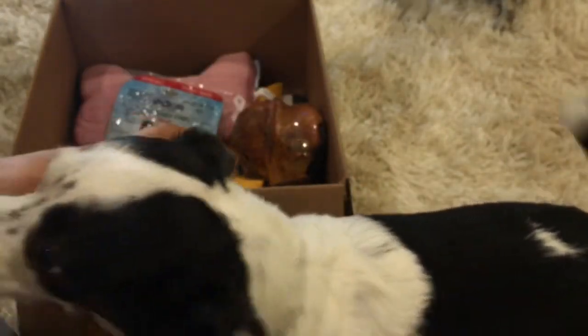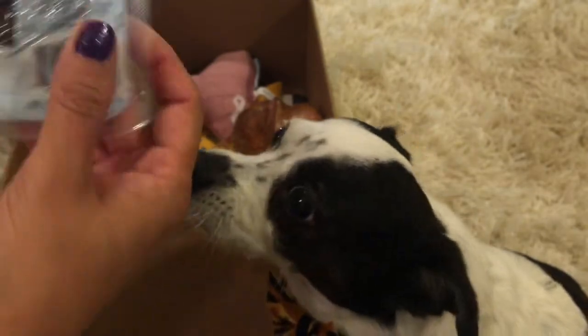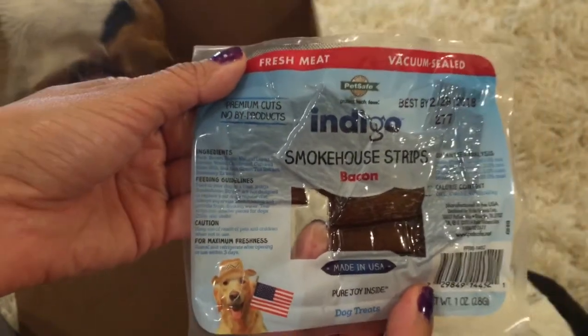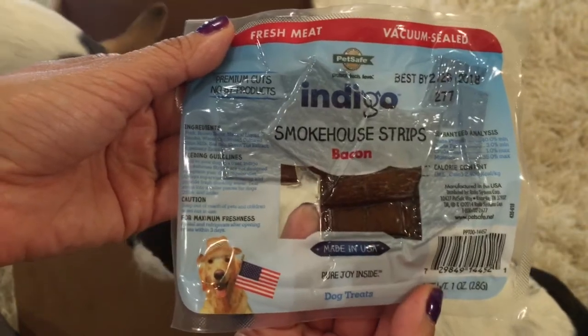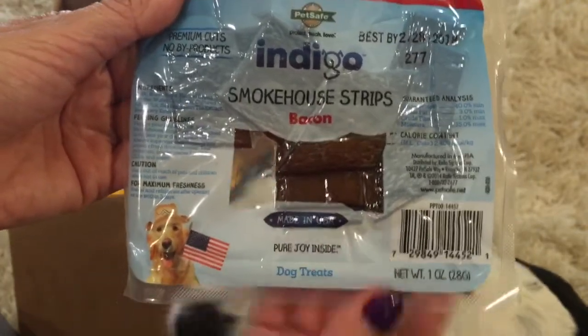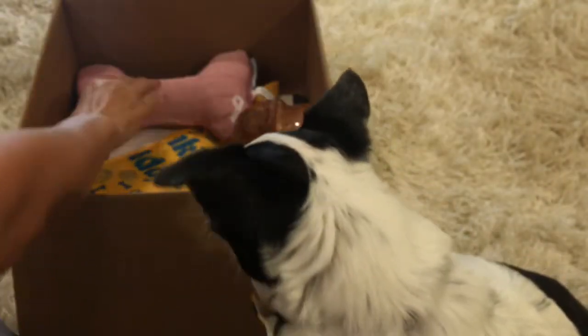The next thing, of course, is the pups' favorite — treats! We got the Indigo Smokehouse Strips in bacon, and they're made in the USA, which is really important. I always look for treats that are made in the USA.